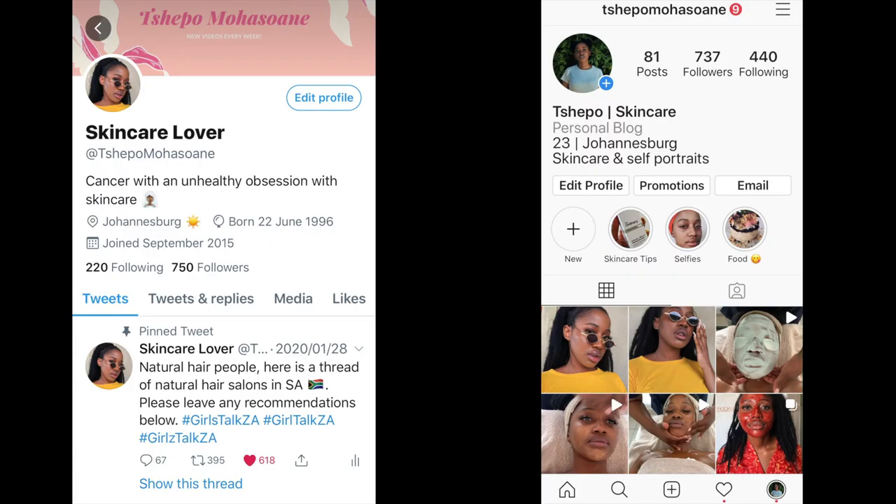Hi everybody. Welcome to my channel. My name is Tapa. Over here we talk about skincare and grooming. So if that sounds like the type of stuff you'd like to see, please subscribe. Also come and follow me on my socials where we talk more about skincare and get real personal.